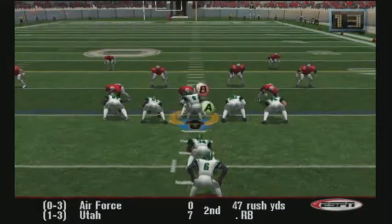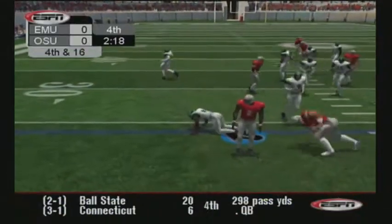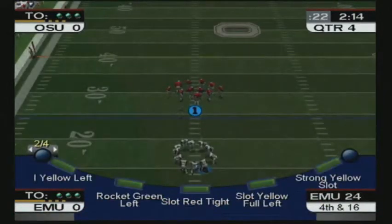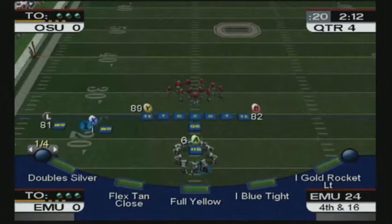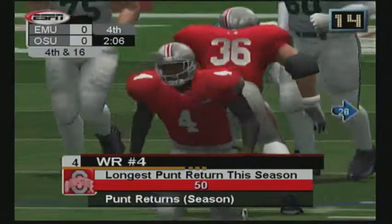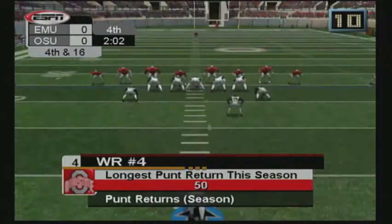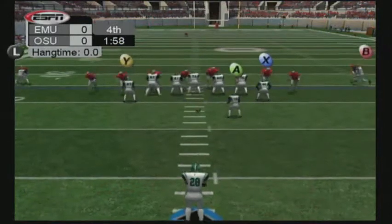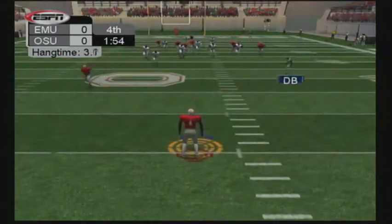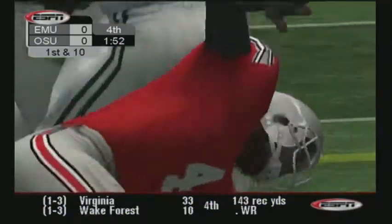Third and 10. The Eagles are going with three wide receivers. It's going to be fourth and a long way to go. Number 28 takes position for his first punt of the game. Gets off a good one. Number 4 makes the catch. Number 10 comes in and makes the tackle on the return.